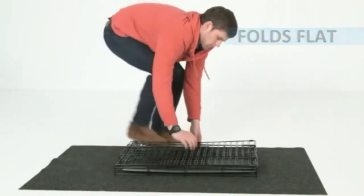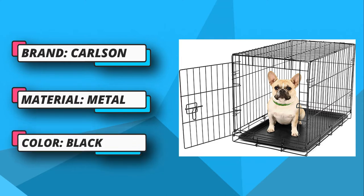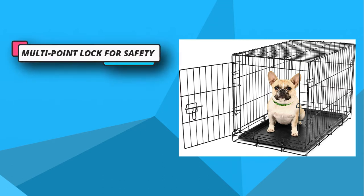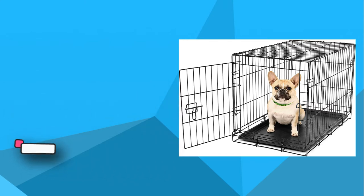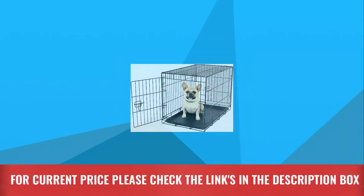The double-door design is quite confusing for many dogs, so this one comes only with a single door, meaning your dog can enter and exit quickly. It comes with a multi-point locking system that ensures your dog won't exit your home while you are asleep, allowing pet owners to enjoy ultimate peace of mind. For current price, please check the links in the description box.